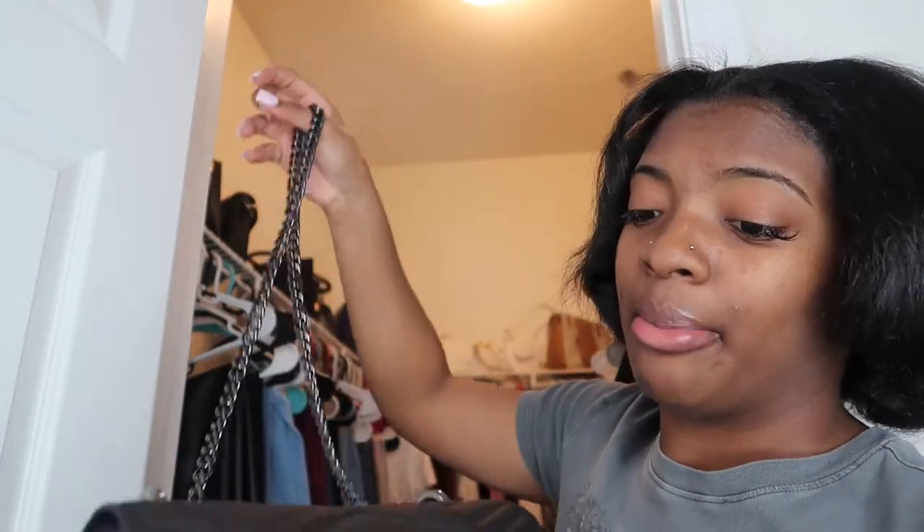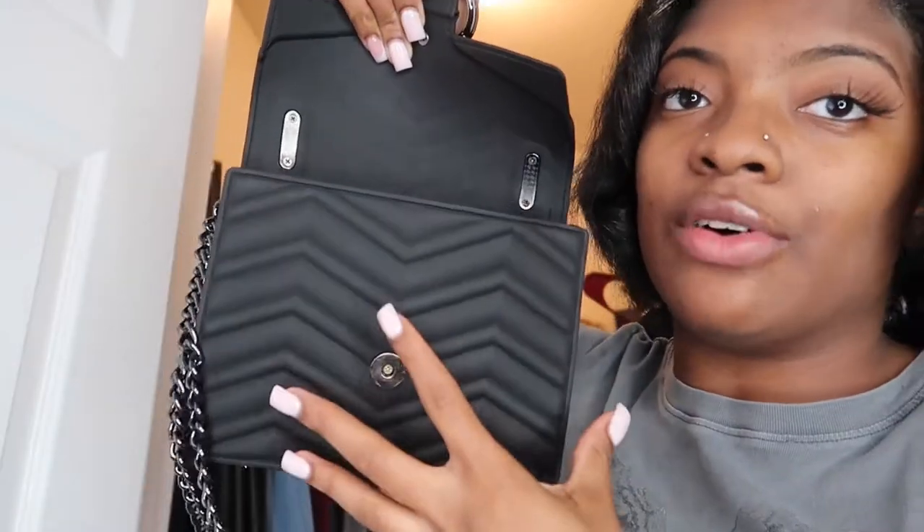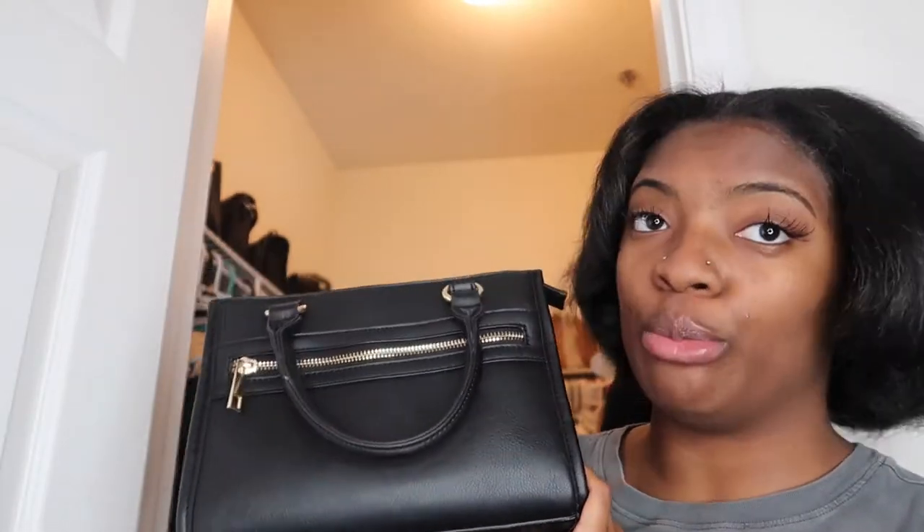The next purse is an all-black crossbody bag I recently got. It's a mini bag so I don't put too much in it — it only has two little slots and you don't want to overstuff it or it won't close. This was one of my favorites — I got it specifically for an outfit. I think I wore it on Thanksgiving. It's so cute, and it has a heart on the back.